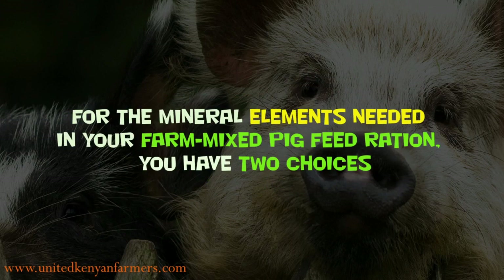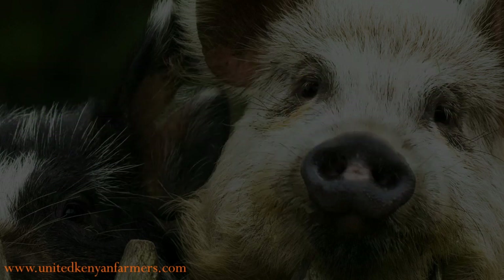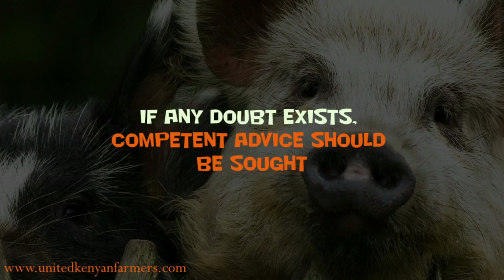For the mineral elements needed in your farm-mixed pig feed ration, you have two choices: either you mix in each of the minerals you think are required, or you can purchase any one of a number of proprietary mineral premixes, which may also contain various other feed additives, some of which might be useful. In either case, you must have some knowledge of your pig's requirements, as many of these premixes may be quite unsuitable. If any doubt exists, competent advice should be sought.